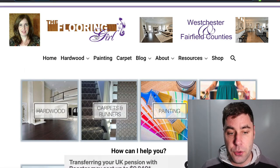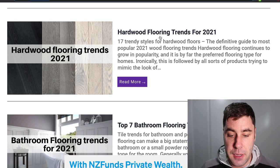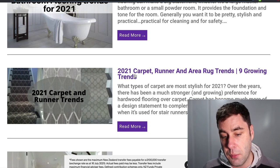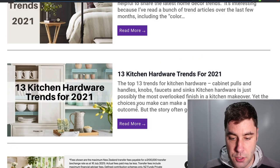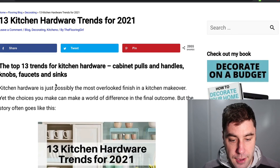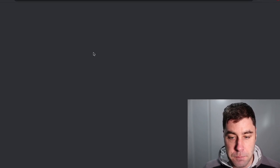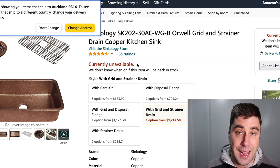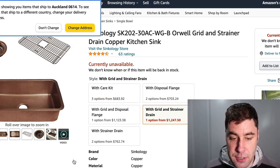Another website is called TheFlooringGirl.com. She does content like hardwood flooring trends, top seven bathroom flooring trends, and 2021 carpet trends. She makes money from advertising, probably from her book, and from promoting specific products and brands on Amazon. For example, there's a 'Buy it on Amazon' link — if you click through and purchase a sink, she would get a commission for that product.